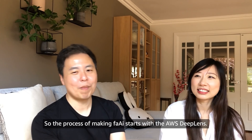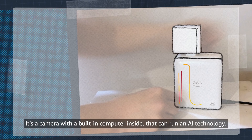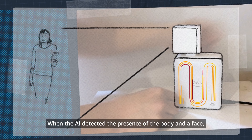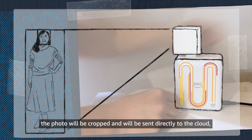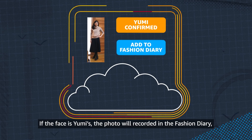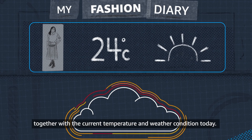The process of making FACE starts with AWS DeepLens — a camera with a built-in computer that can run AI technology. I built the object detection model using Amazon SageMaker. When the AI detects the presence of a body and face, the photo is cropped and sent to the cloud which identifies the person. If the face is Yumi's, the photo is recorded in the fashion diary along with the current temperature and weather condition.